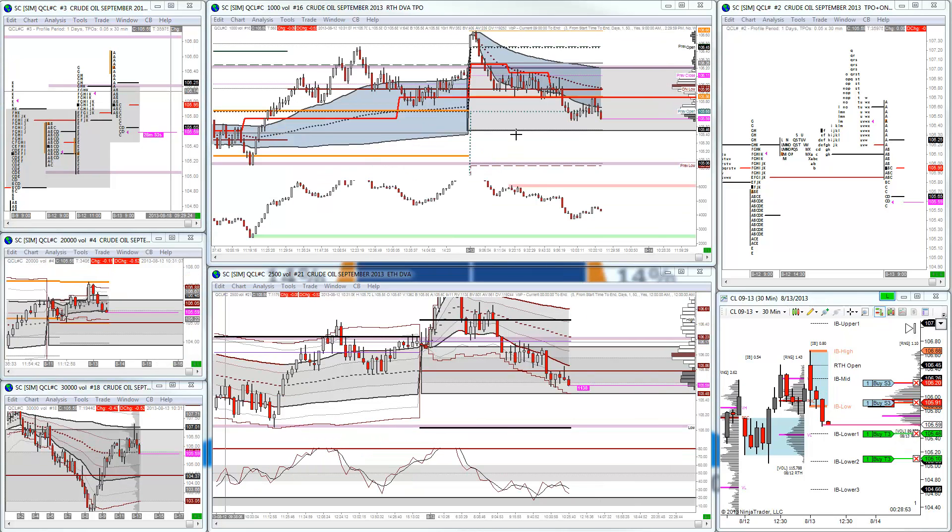It's currently 10:30 Eastern Time. We've still seen this market grind lower. I got an add as we came back up into RTH developing value area low, and obviously testing developing value area low on ETH. It also came back up to the initial balance area and I added to a full position here again. I just got my first scale out. I accidentally added to a full position by adding three contracts, so I was actually trading four contracts. I've just took two off on my first scale out and I'm looking to get my second scale out at the first IB low extension at 105.46.